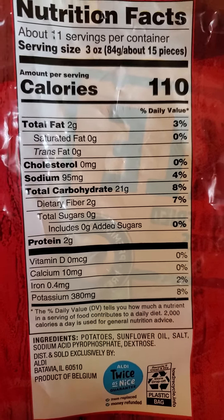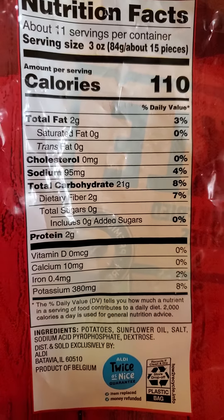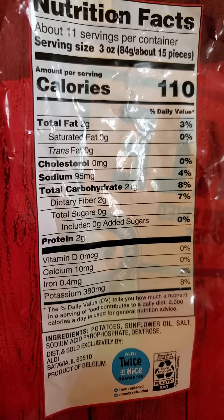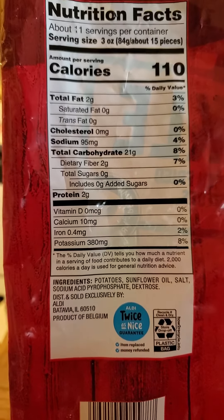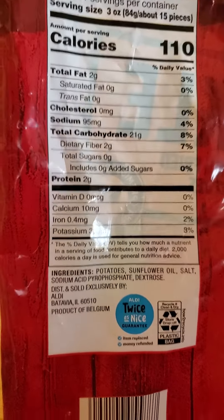110 calories, 2 grams of fat that are not saturated or trans, no cholesterol, but they already added 95 milligrams of sodium per 3 ounces. 21 grams of carbs, of which 2 are dietary fiber. The rest would be the starches in the potato. And then 2 grams of protein.